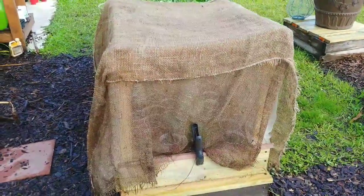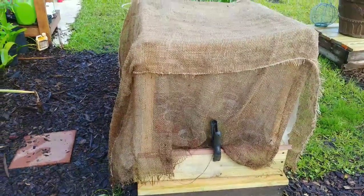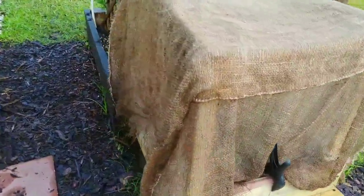One way that I'm growing brassicas in the dead heat of summer in Central Florida with 90-something degree heat is under this protective covering that I built. It also has mesh which keeps out the moth that lays the cabbage worm eggs, so I haven't had any issues with those once I moved my brassicas in here.